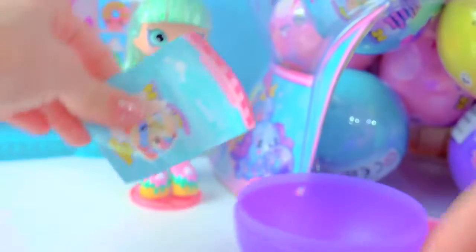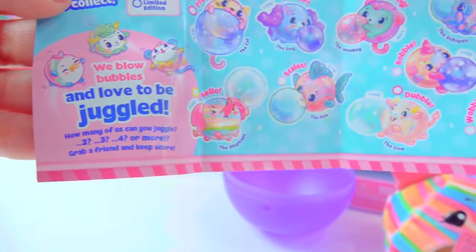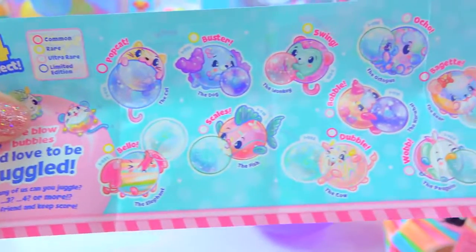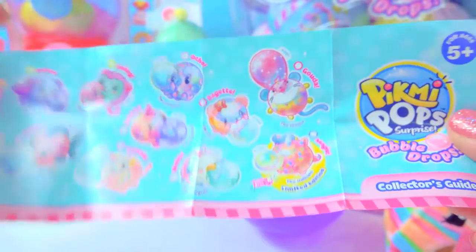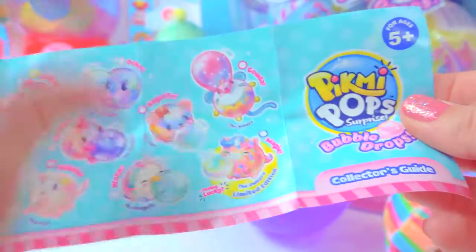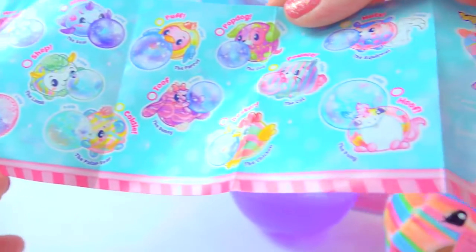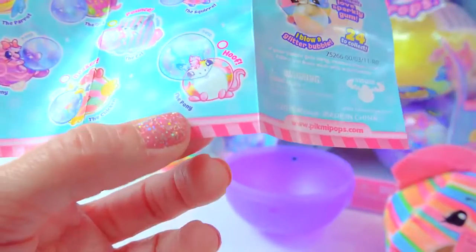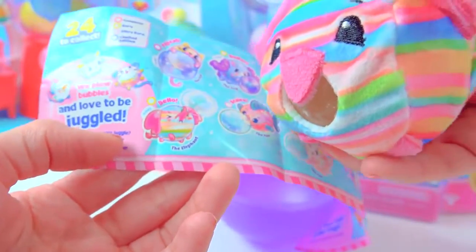So it comes with a little joke. And here we have our checklist. Oh, we blow bubbles and we love to be juggled. You can see some of the really cute pets on here — look at the narwhal, the octopus, every one of them. They're so cute. There's another side of the checklist too. Oh, hoof the pony! So this cute little elephant is a stripey elephant. This is Bello the elephant.